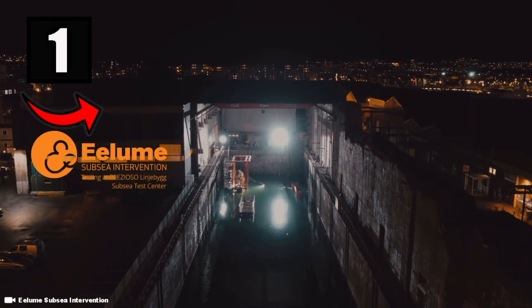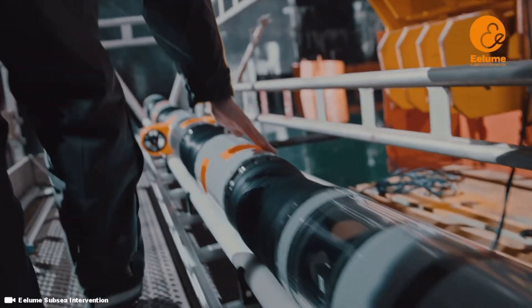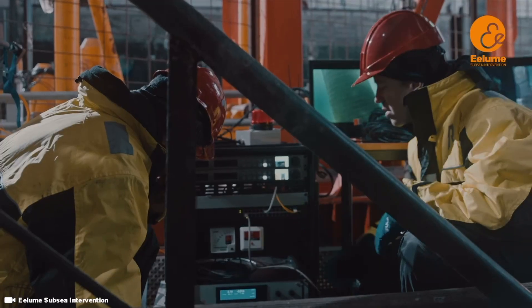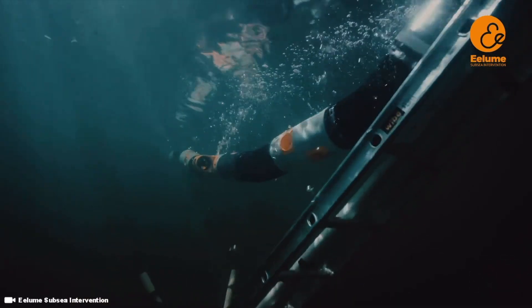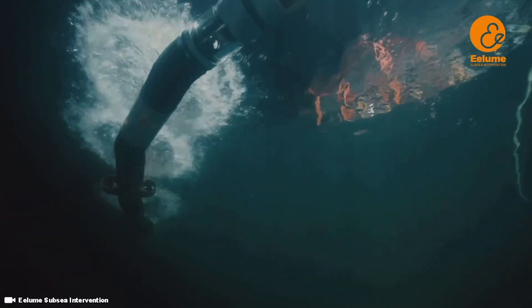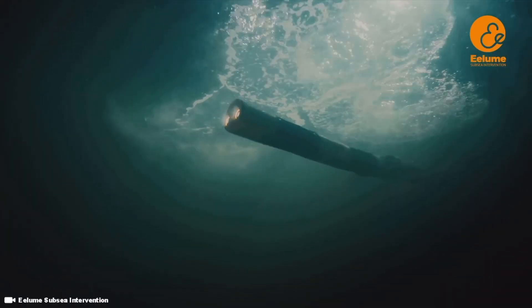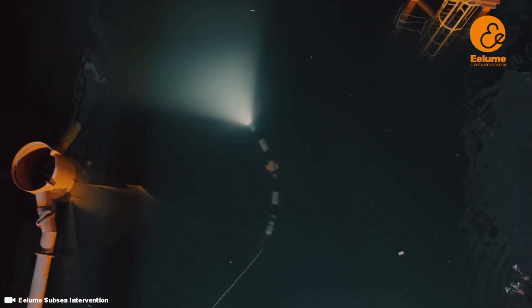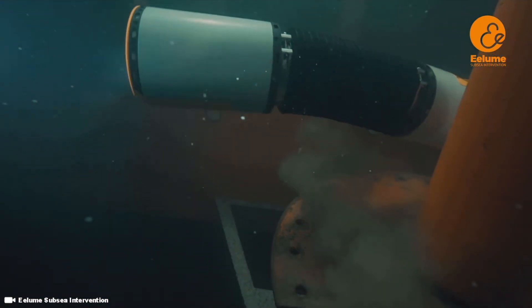So the first underwater robot that we're looking at today is Elum, which resembles an underwater snake or an underwater eel. Elum is said to be a disruptive technology for subsea inspection, maintenance and repair. The Elum snakes are basically self-propelled, autonomous robotic arms whose slender and flexible body can transit over long distances and carry out inspections, maintenance and repair in confined spaces not accessible by conventional underwater vehicles.